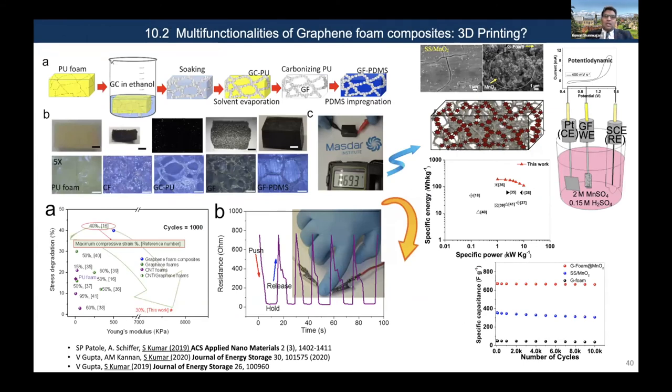Another example of multi-functionality: we used PU foam, absorbed graphene crystals to create graphene crystal PU foam, then carbonized it to get a 3D architected skeleton. This is very fragile, so we impregnated it with PDMS and explored it for both sensing and supercapacitor applications.